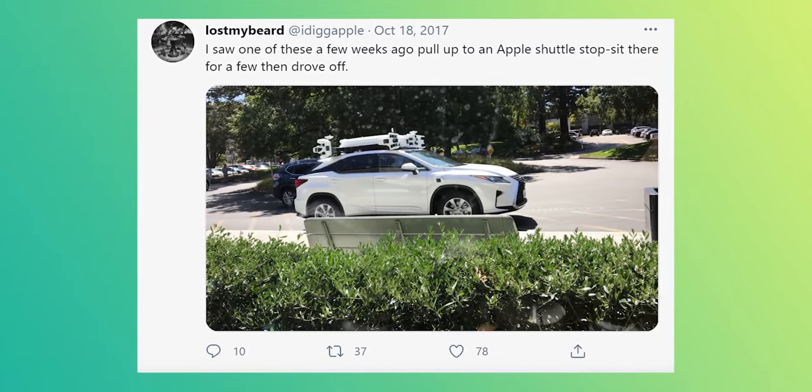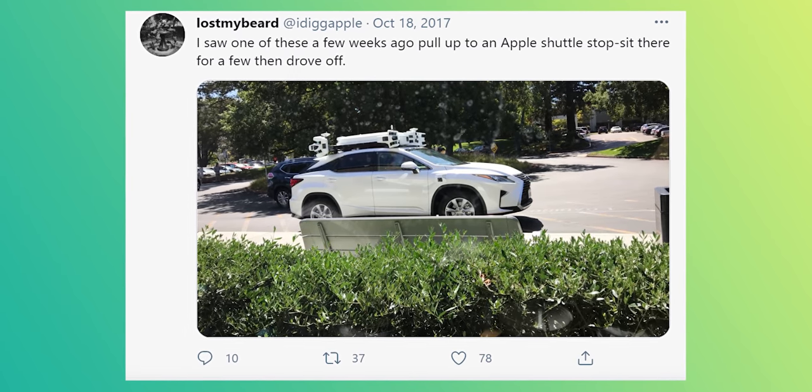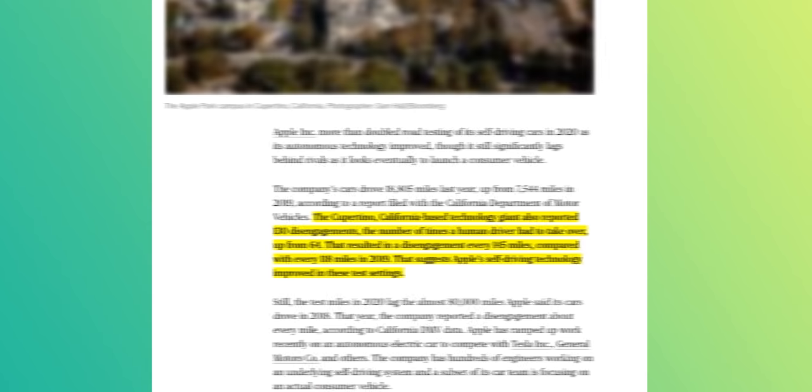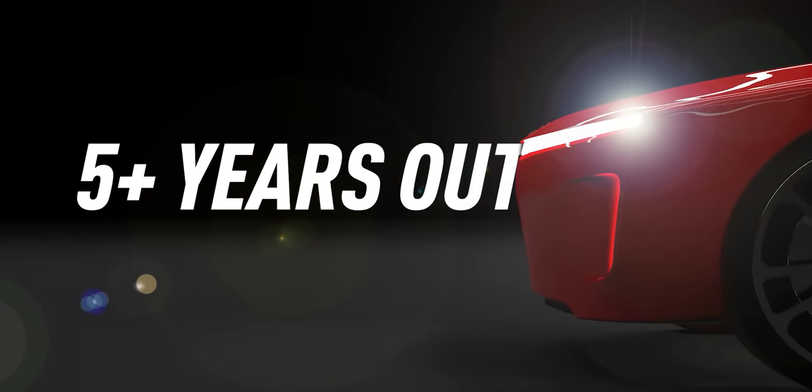California drivers have even spotted Apple employees in Lexus SUVs decked out in LiDAR sensors. But as far as performance goes, Apple's system is still lagging behind the other self-driving companies on the road, giving us all the more reason to believe that the Apple Car is still at least five years out.